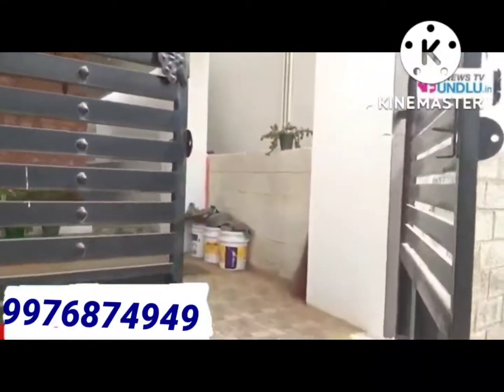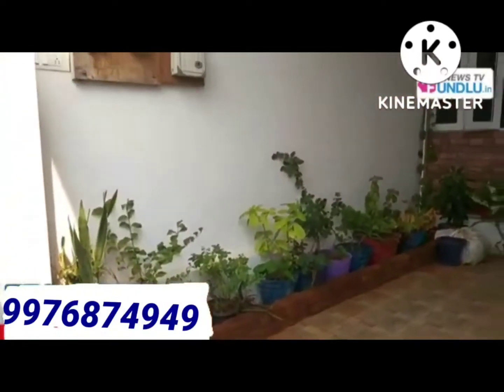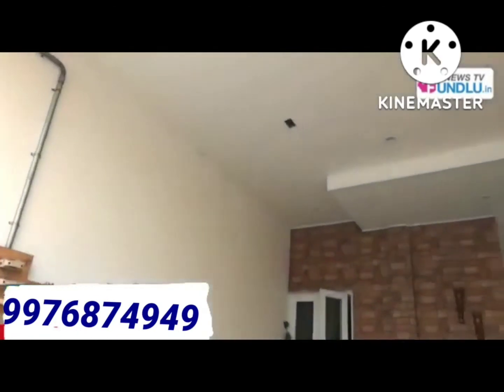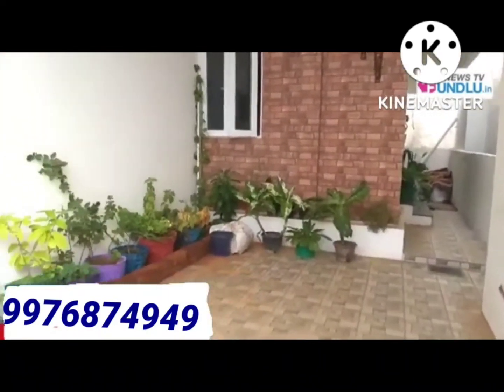What is the land area? This is a duplex model 3BHK luxury villa. The area is located 7 km from the Avinasi road, approximately 2 km from the area.